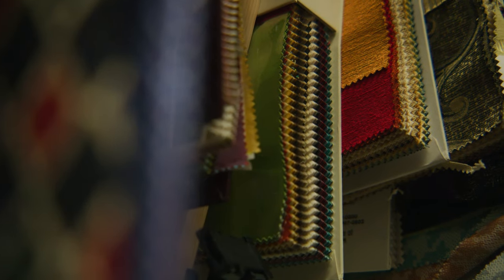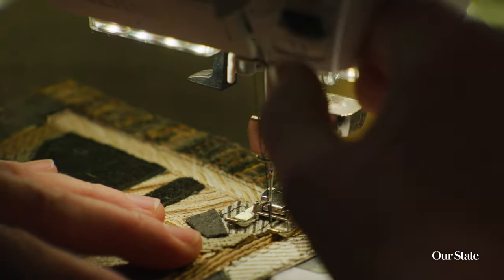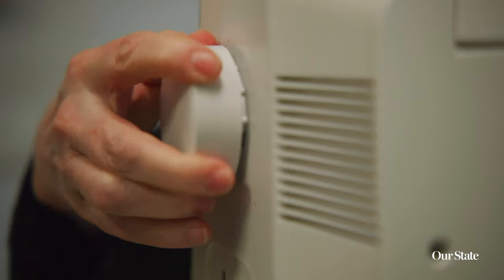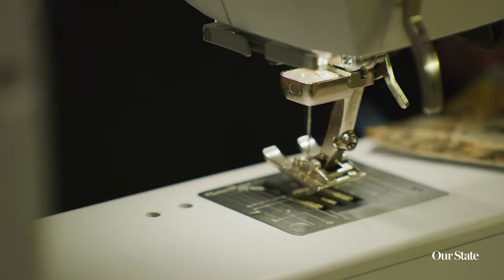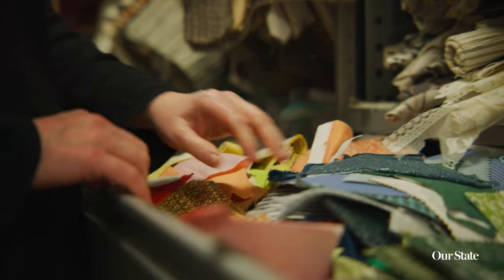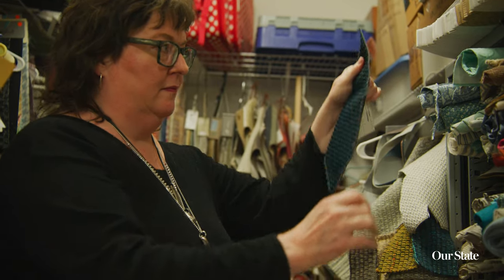Fabric is such a really evocative medium to start with because of all of the feelings that people have about fabric. It's like your mom or a couch that you remember from when you were a kid — it's sentimental sort of in and of itself. My mom sewed a lot of my clothes and I remember her sewing my dad a suit, so it's in my DNA.